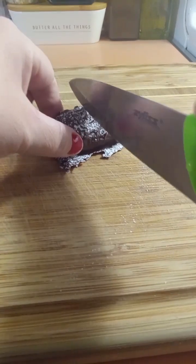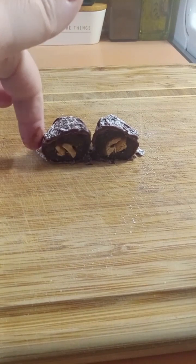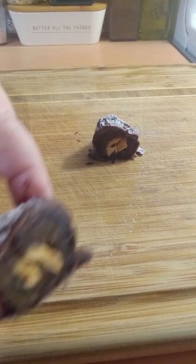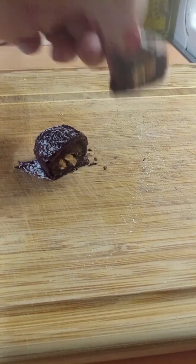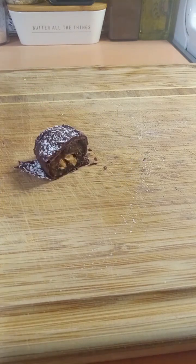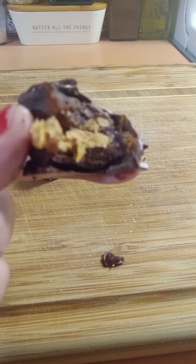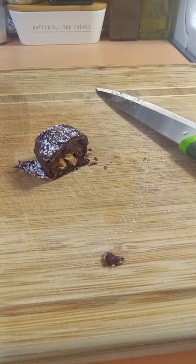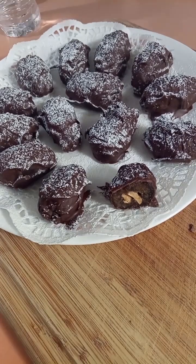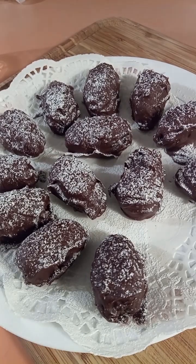Let me cut one open to show you — the knife goes through like butter, these Medjool dates are so soft. Look at that nice crunchy cashew inside with the chocolate on the outside. That date is so soft and smooth, the nuts are crunchy — these are delicious. You could even make these and give them as a gift, a little something different than giving cookies. Thanks for watching, bon appétit!